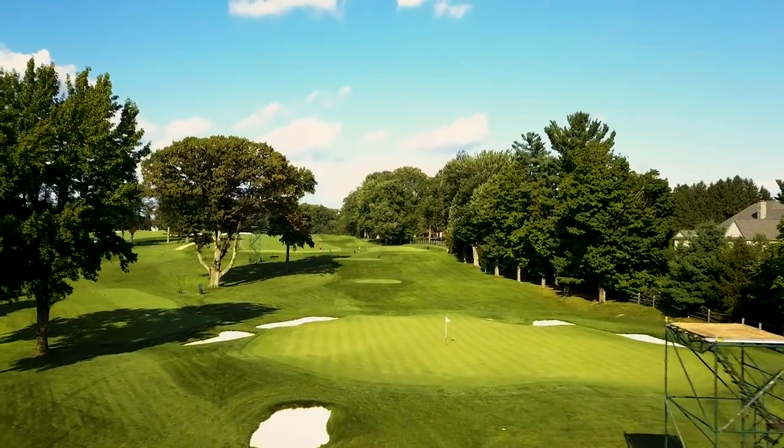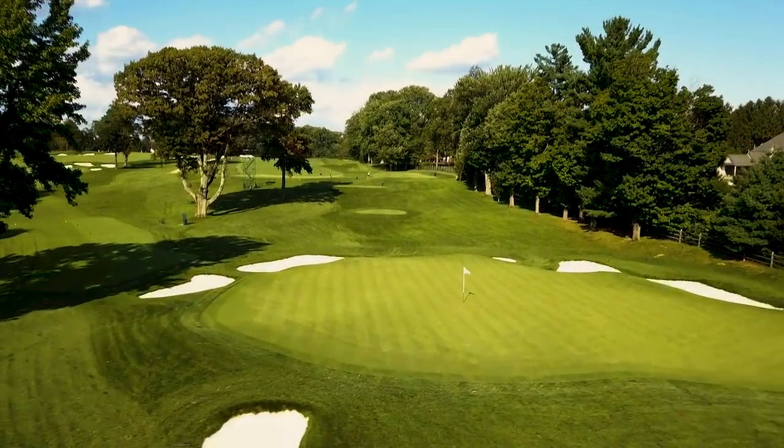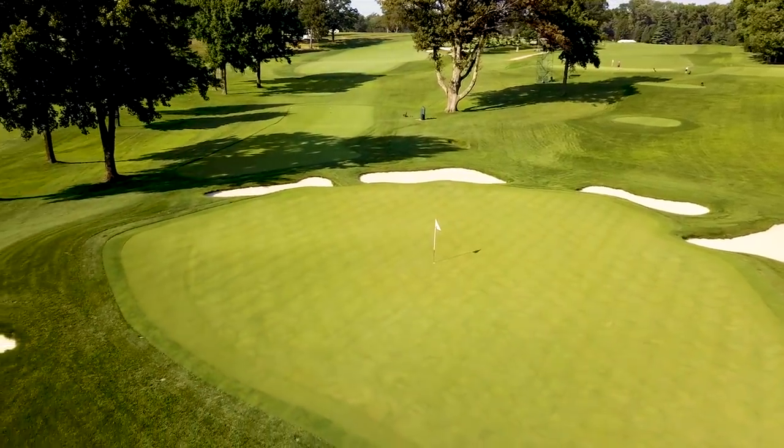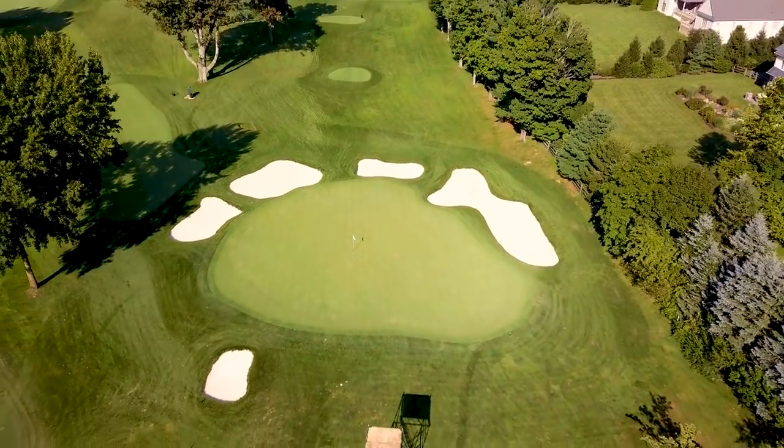The fifth hole was actually shortened. With its diabolical green, it was intended by Ross to be shortened. The green is enormous and with so much pinnable space, the hole will feel different every day of the championship.